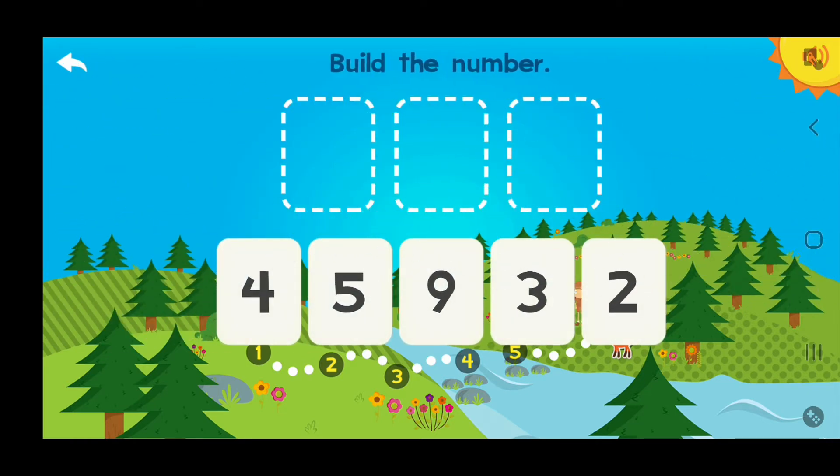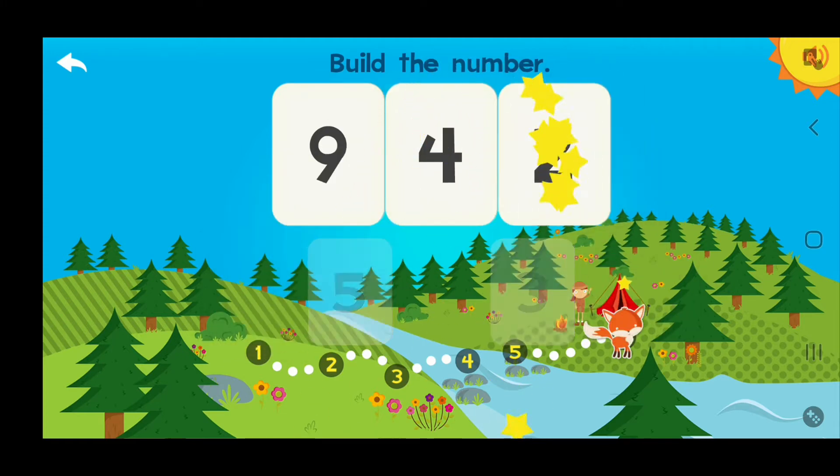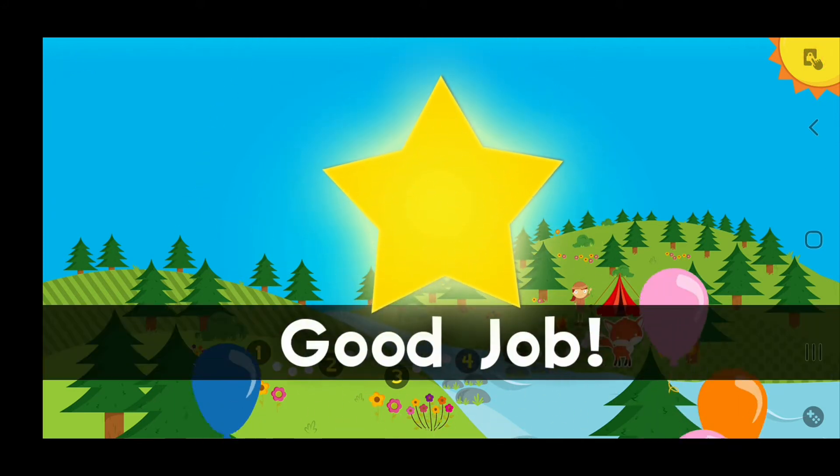Build the number 942! 9 hundreds, 4 tens, 2 ones — 942! Good job!